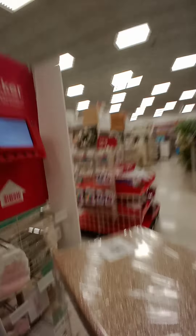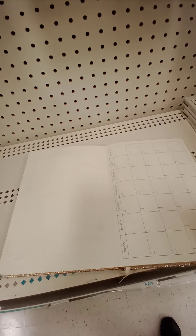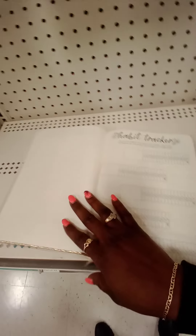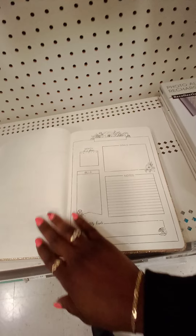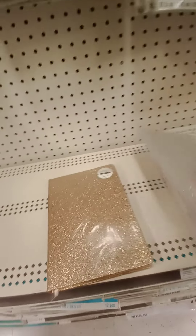Oh, look how pretty this is. See, these are trackers — I don't want that. I want to write my own. There's a gold one. How much is this? Gold — it's $5.97. See, it comes with all of this in the front. Habit tracker. I don't know, because it has a lot of paper. See, this is guided — I don't want guided. Guys, I need to look again.